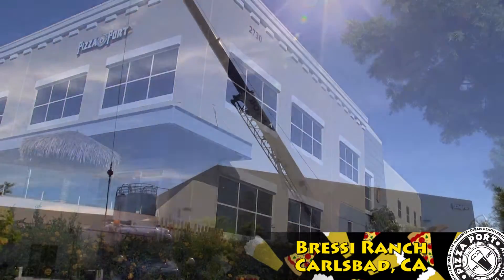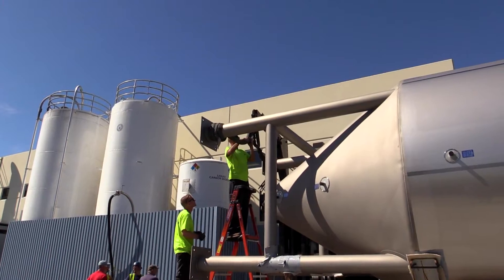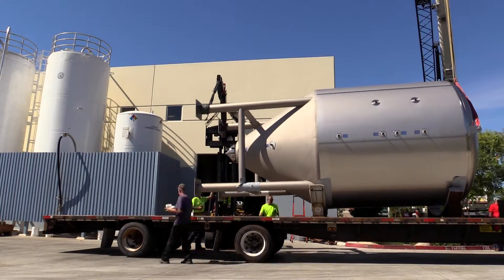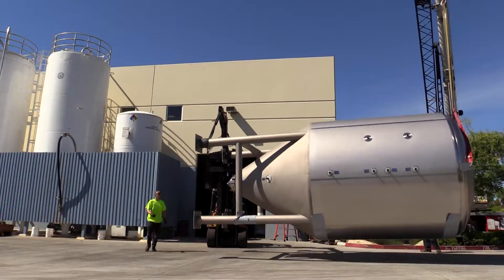Hi, my name's Cain Christensen. I'm one of the brewers here at Bressey Ranch. I'm gonna tell you guys about the new tanks we got coming in. The main reason these tanks are such a big deal is that we've been doing distribution for the last two years or so. With all these new tanks, we're gonna be able to really saturate California, which we were barely able to do before.